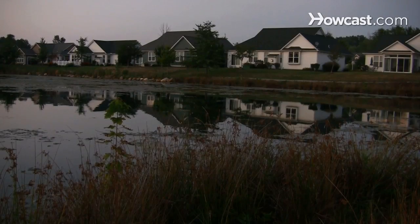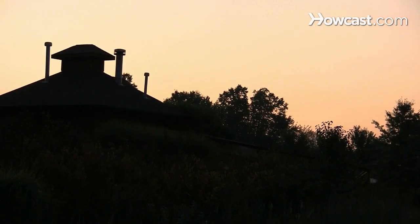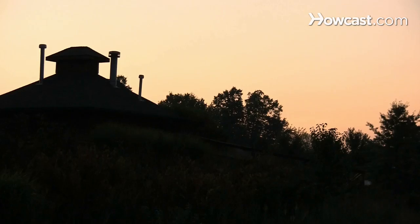How to Night Fish. Although fish do not sleep, most change their behavior at night. The tips given here can help you catch your limit after the sun goes down.